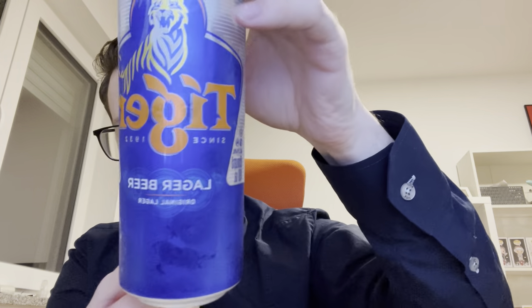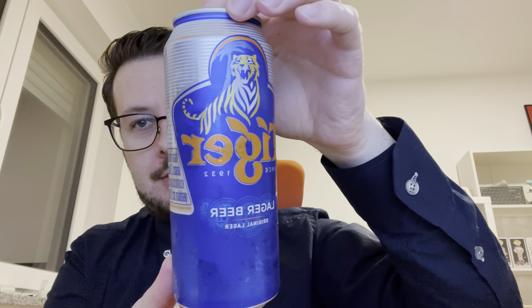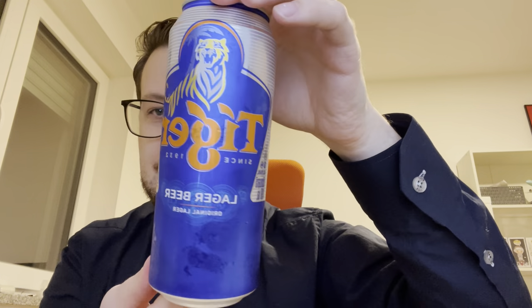I brought the can for transportation reasons — I know the bottle would be much better. It's 490 milliliters, so almost a pint. The can has a very nice design with the tiger and a palm tree in the background.